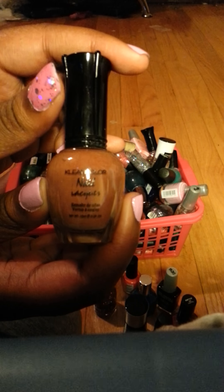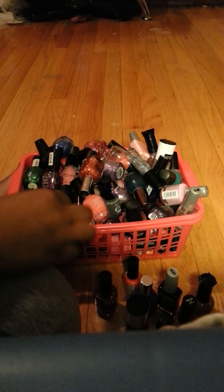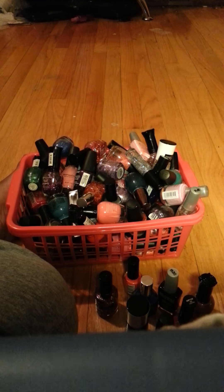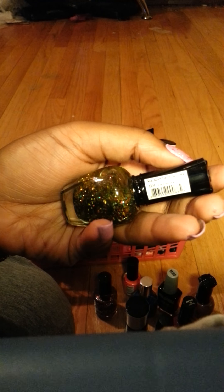This is a Clean Color nail polish. This is another Sinful Colors glitter and this is called Lush Life. This is another glitter — a Clean Color glitter — and this is called Firework.